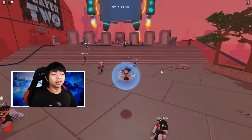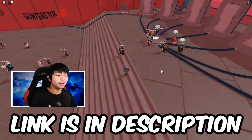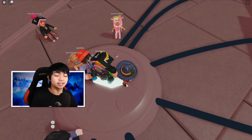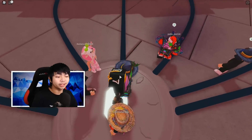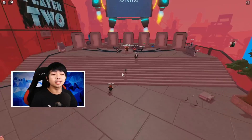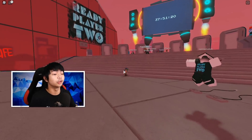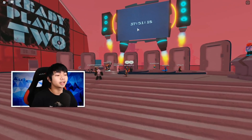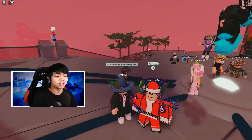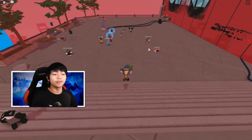The next Roblox promo code item is going to be in this game right here. What you guys wanna do is join this game, and as soon as you join, all you need to do is just step on this white thing — it looks like a gem, like a diamond. This is an event that is actually coming to Roblox really, really soon — 37 more hours. So just go touch this and then check out your inventory.